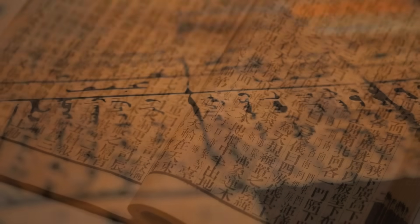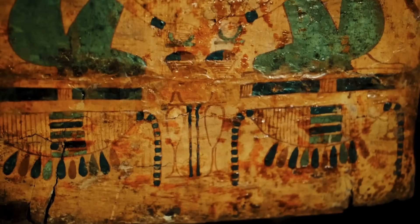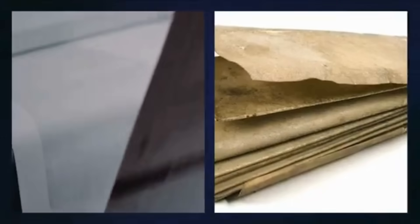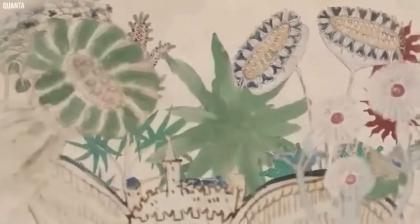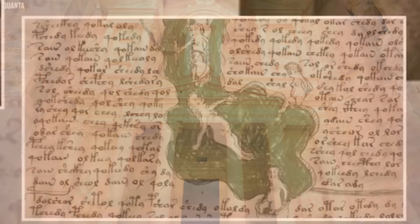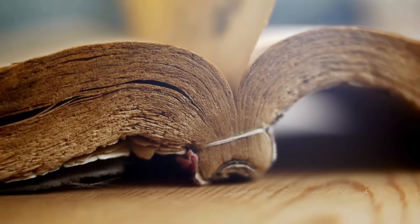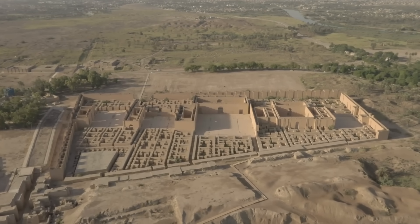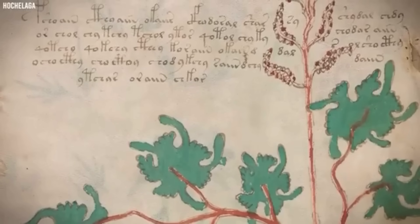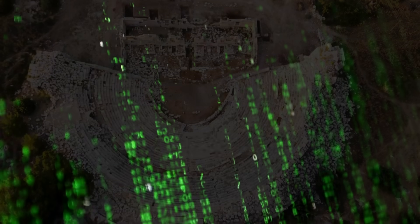The Voynich manuscript has long been one of history's most perplexing enigmas. Its strange script, elaborate botanical illustrations, and complete lack of a known translation have left scholars, cryptographers, and enthusiasts puzzled for centuries. In 2016, a bold claim reignited interest in the manuscript: artificial intelligence had supposedly identified Hebrew as the underlying language. This tantalizing revelation sparked both excitement and skepticism, pushing the debate into new territory.